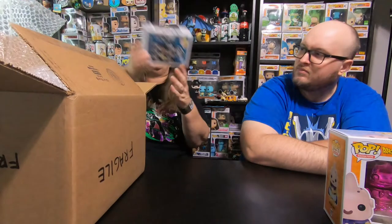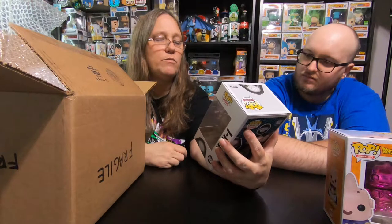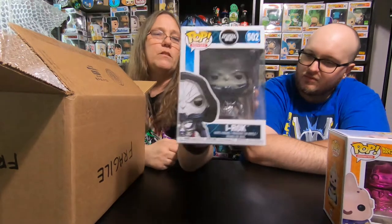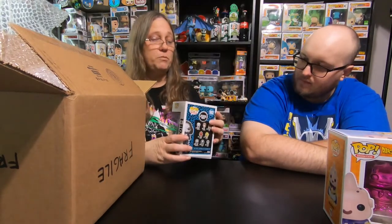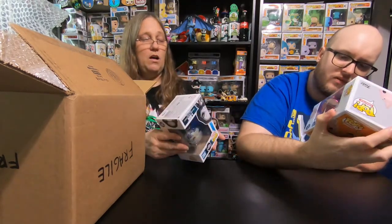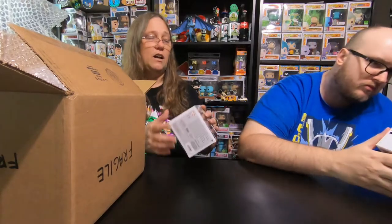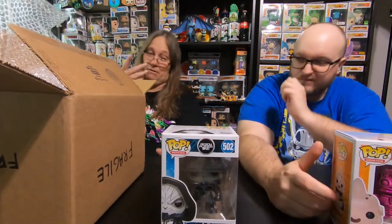And then I got a Ready Player One pop — this is I Rock. I guess the pop's trying to tell me I rock again. These are supposed to be damaged. Honestly, just tiny little scuffs. I would almost consider this pretty good condition. Pretty decent pop.